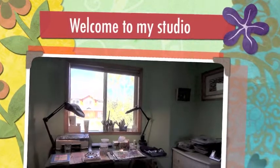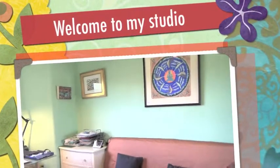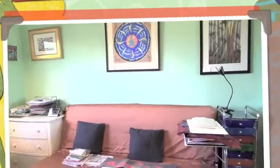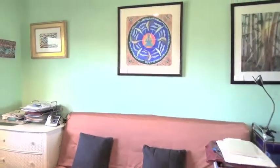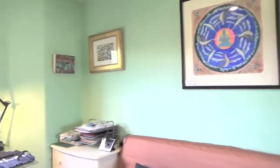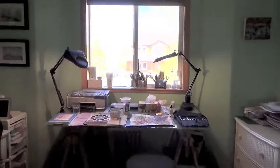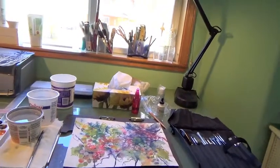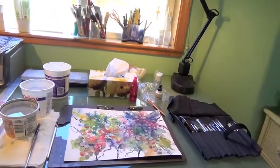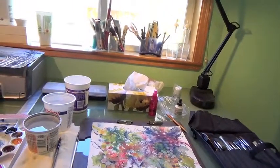Hi, welcome to my studio. This is where I paint. As you can see, it's just kind of like a guest room that I've converted into my studio. This is my painting table, some of my brushes, and there's a painting I've been working on for months, on and off, in between while I'm waiting for stuff to dry.